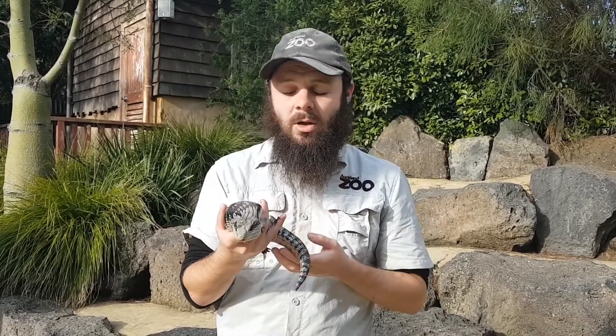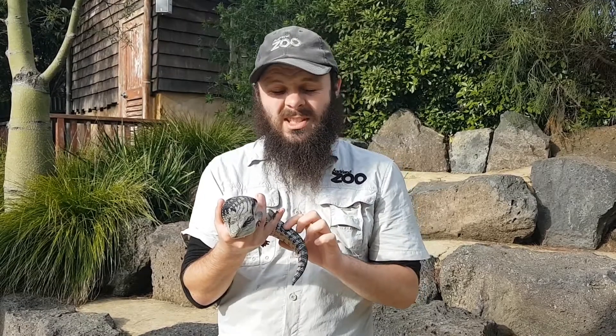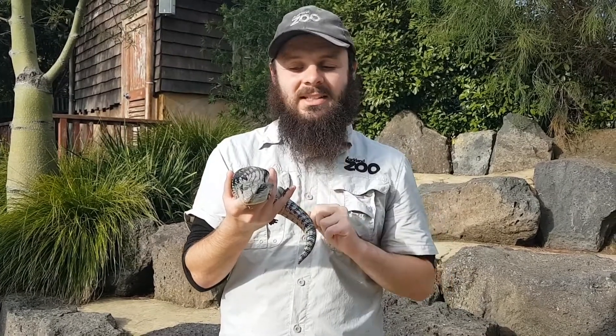Now these guys will grow back their tail after a little bit, but it takes quite a bit of time. Losing your tail is actually a really big deal because if these guys can't find any food to eat, they'll actually live off the fat that's stored inside these tails.